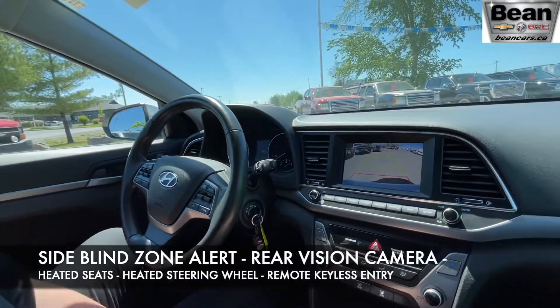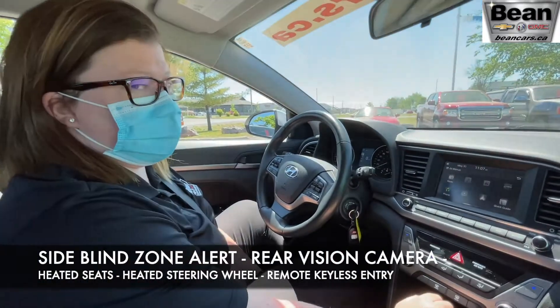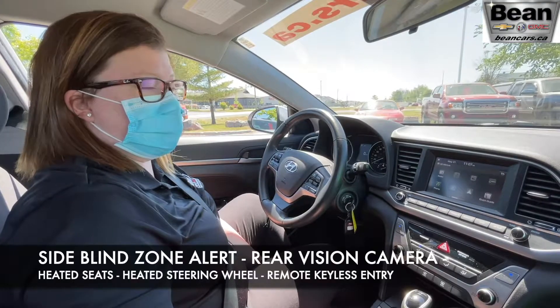This vehicle comes with a backup camera, Apple CarPlay, Android Auto, Bluetooth, heated seats, and a heated steering wheel.